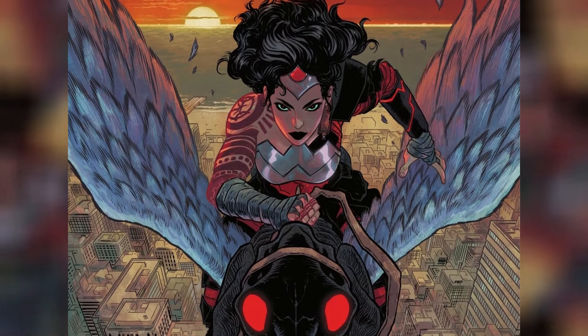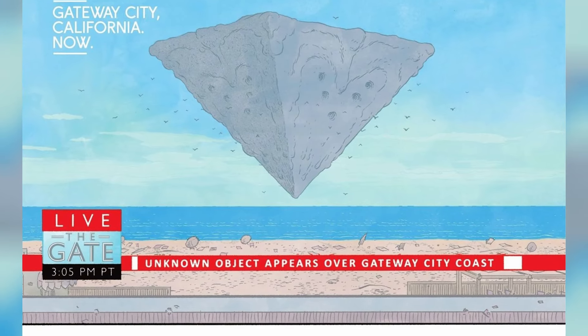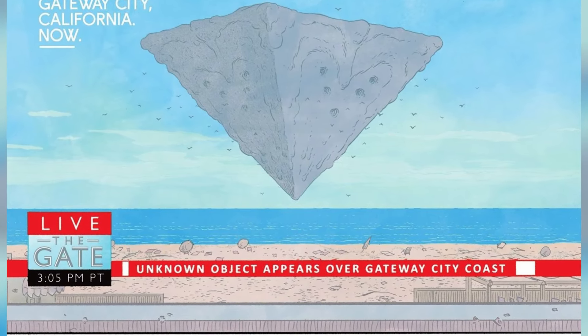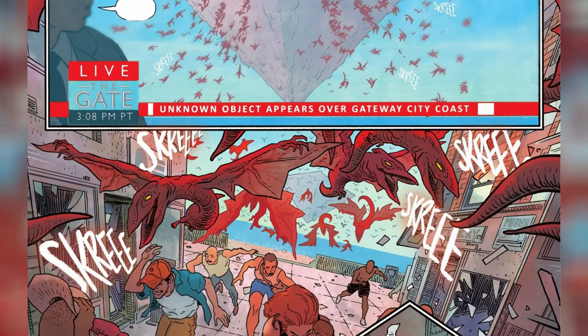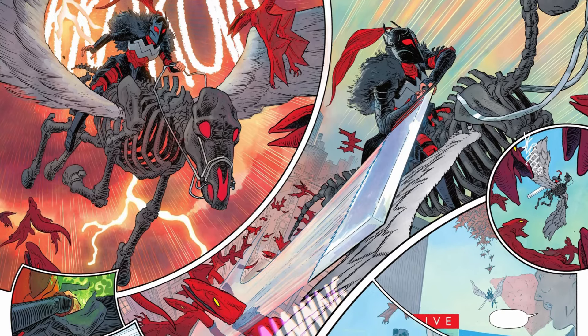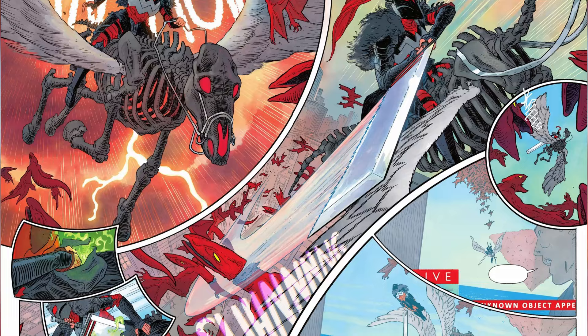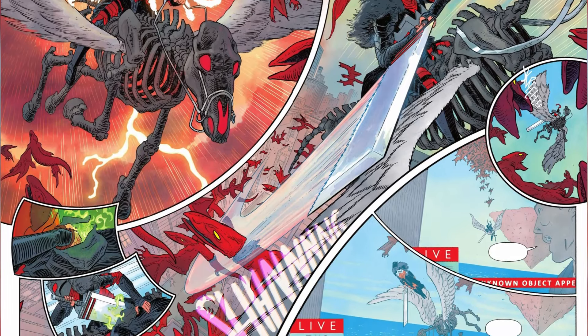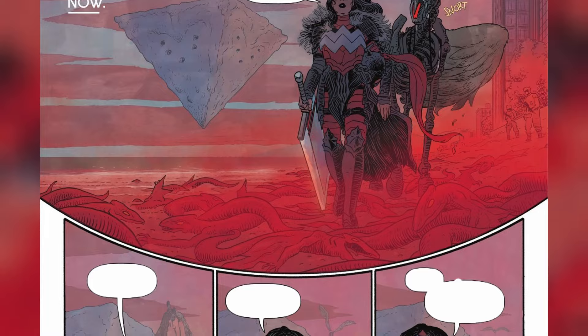In the preview for Absolute Wonder Woman issue 1 by Kelly Thompson, Hayden Sherman, Jordy Belair, and Becca Carey, the action kicks off immediately as horrifying creatures burst out of a mysterious inverted triangle-shaped UFO attacking the people of Gateway City. As civilians flee in fear, a mysterious figure races into battle to protect them, and that is when we see this universe's Wonder Woman riding a skeletal Pegasus into the fray and using dark magic to take down the monsters.